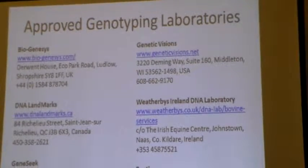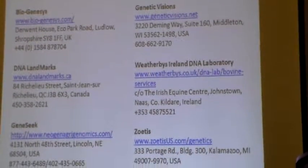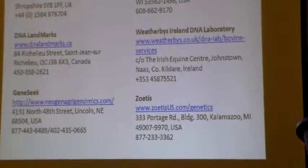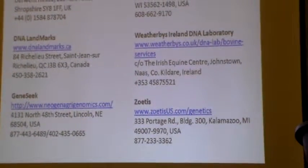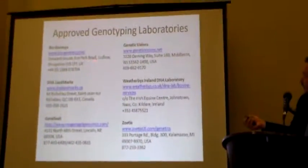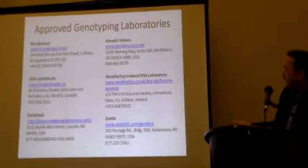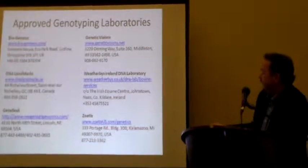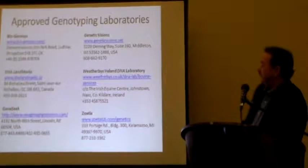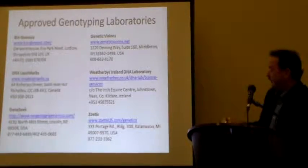These are labs approved by the council that can run genomics. The chips are sent to these labs, and then they send information to the council to get the genomic formulations. You can see not only the ones in the U.S. — GenSeq, Genetic Visions, and Zoetis — but also one in England, one in Ireland, and a Canadian one. All of these are approved to run genomics in the U.S. format.